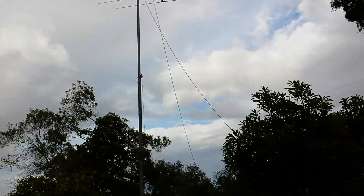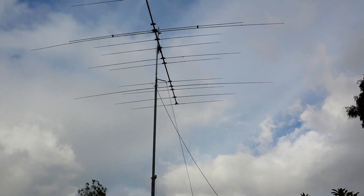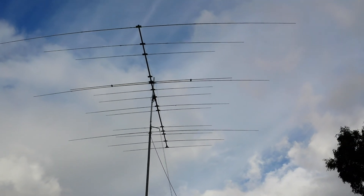We'll look at the small tower trailer in the front yard, about 45 feet. We have a C-31XR — nice antenna — 14 elements on a 30-something foot boom.